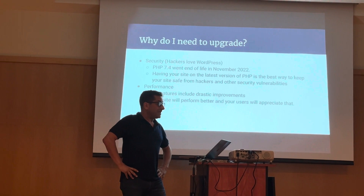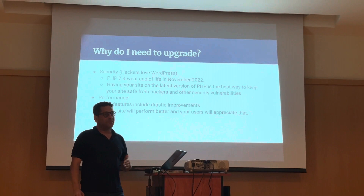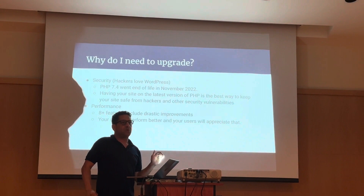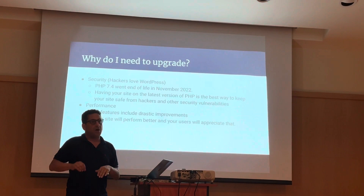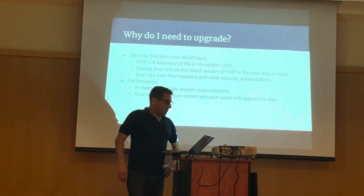Why do we need to upgrade? A lot of sites are on PHP 7.4, and that went end of life in November 2022. That means you're not getting the most recent security patches, so you're going to be vulnerable to hackers and other issues. And if your site gets hacked or compromised and you have to perform this upgrade while under that kind of duress with your site gone, you're not going to enjoy that. So it's important to get on top of that.